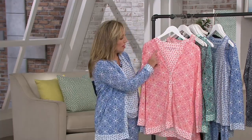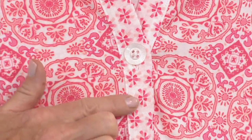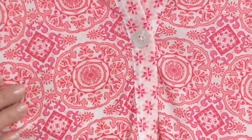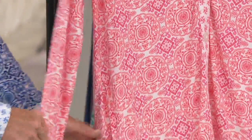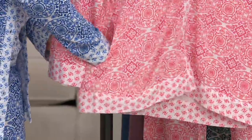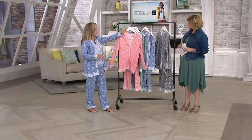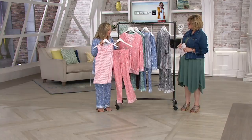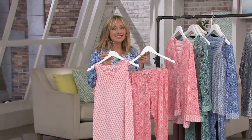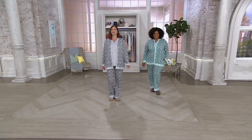Pajamas are so much more versatile in our loungewear lifestyle today. Having a little jacket like this — not too heavy or bulky — is perfect. This one has beautiful oversized branded buttons that say Carol Hochman. I love the composition of the print: a little floral motif matched to the medallion and pinwheel print. The border print detail is on the cuff and also the hem of the jacket, with deep pockets.